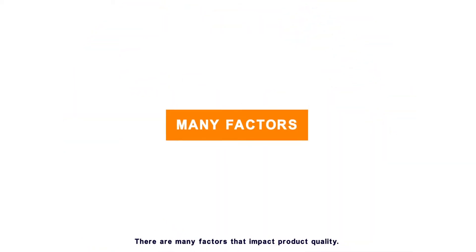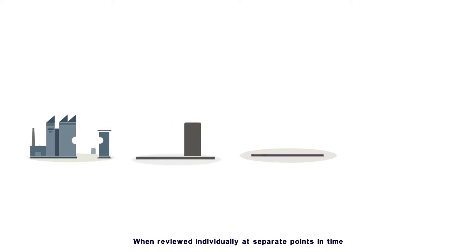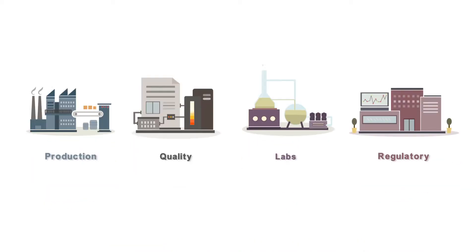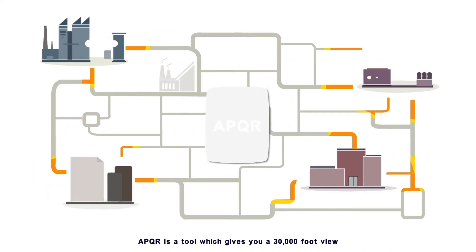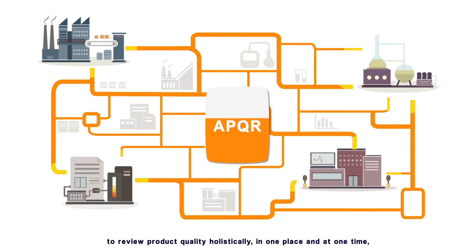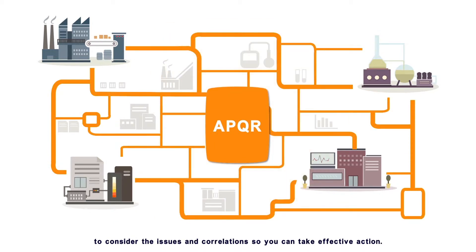There are many factors that impact product quality. When reviewed individually at separate points in time, it's difficult to see the impact that each might have on the other. APQR is a tool that gives you a 30,000-foot view to review product quality holistically, in one place and at one time, to consider the issues and correlations so you can take effective action.